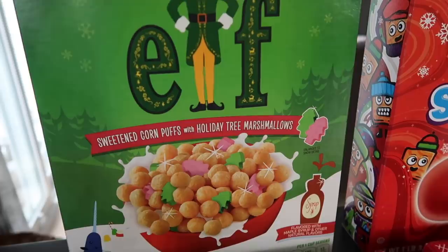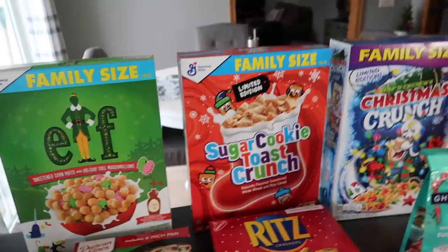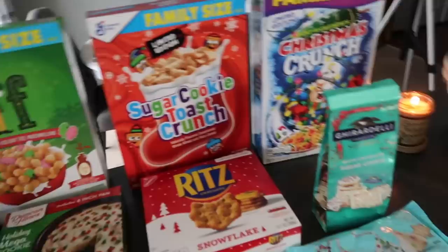The last cereal I got was this Elf Sweetened Corn Puffs with holiday tree marshmallows. So yeah, we got lots of cereal. My dad eats cereal a lot before work, so he'll probably be eating most of these. Sometimes I eat cereal at like one in the morning, but for breakfast I usually don't eat cereal. Now for some chocolates.